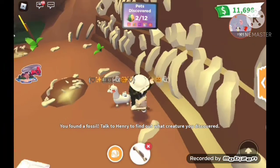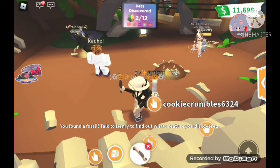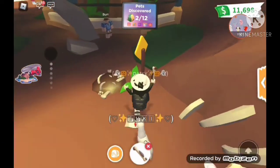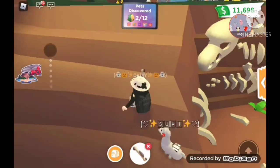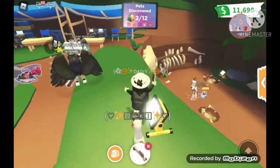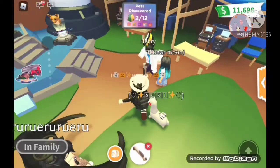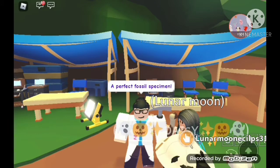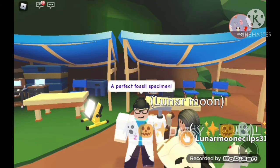Hey, Henry. Wait, where's Henry? I forgot. Oh wait, that dude. Anyways, sorry if we go ahead of Henry's. It's because I'm so excited for this update. Perfect — a perfect specimen.